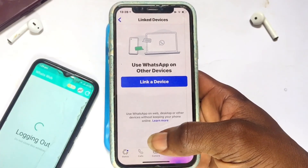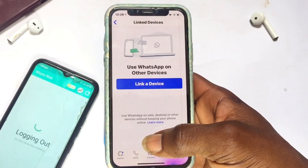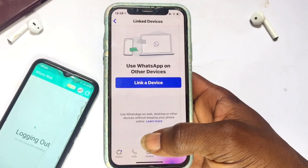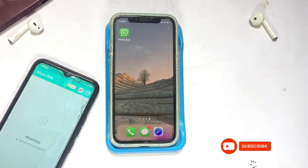So basically, those are the three methods people use to gain access to your WhatsApp account, and these are the steps you need to take to have total control over your WhatsApp account. Thank you, and please subscribe for more lessons like this in the coming days.